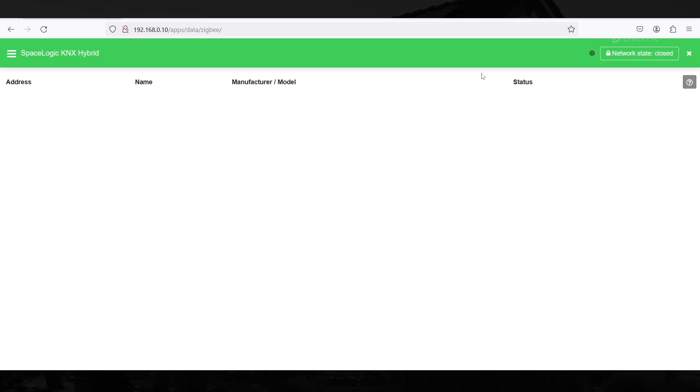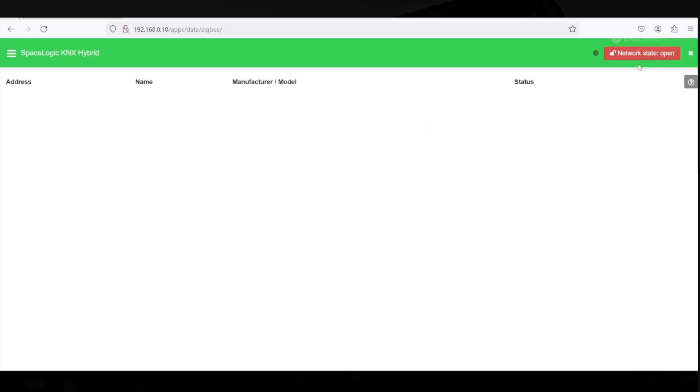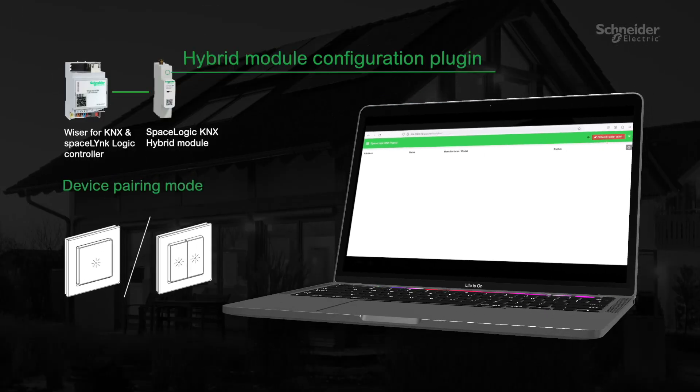Pairing a Zigbee device: you must open your network to add Zigbee wireless devices. To pair the device with the controller, you need to put it in pairing mode. Press the reset or setup button three times briefly until the LED on the front panel starts flashing orange — the device is in pairing mode. Or if your device is flashing green, it is already paired.